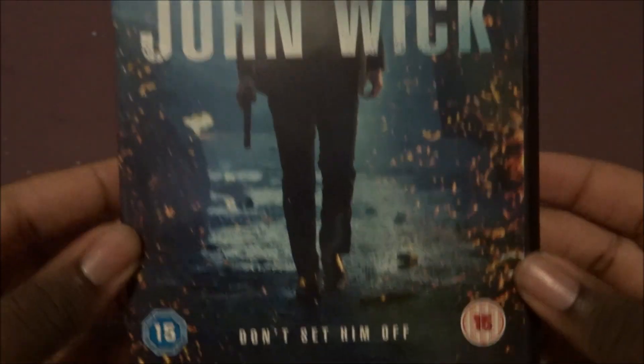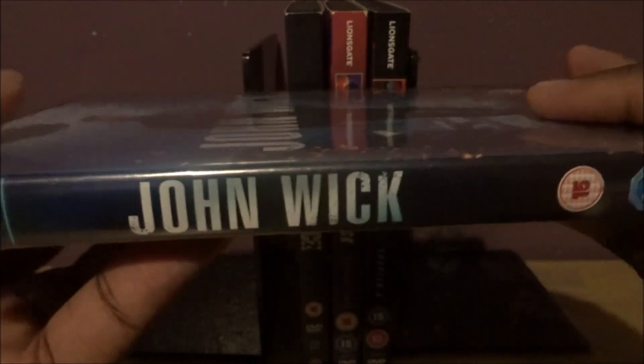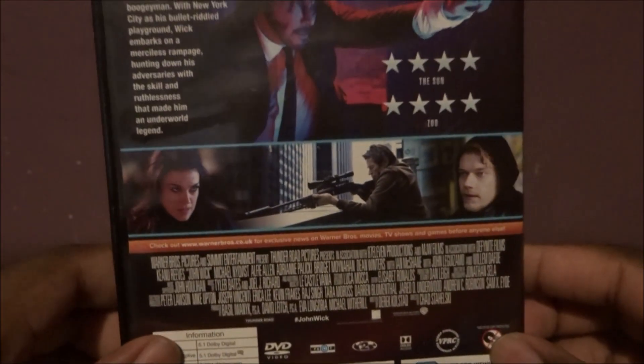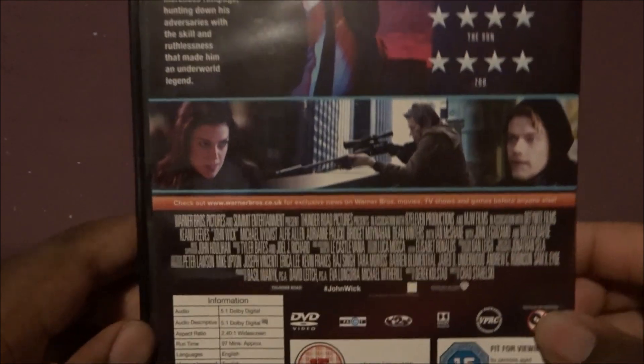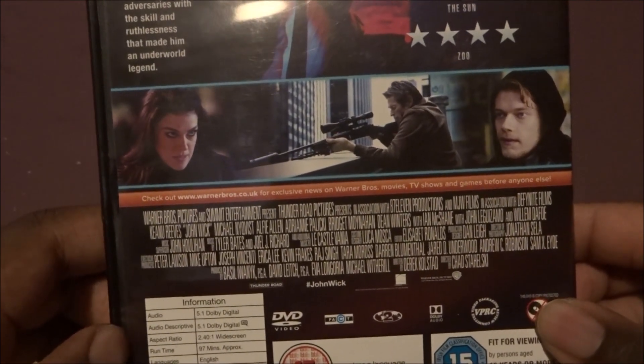Keanu Reeves. I like this artwork. It's a 15 certificate, Keanu 2014. There's the side and there's the bag. A sleek, stylish, and electrifying action thriller. It's 4 stars. It's on for 97 minutes. It's a 15.